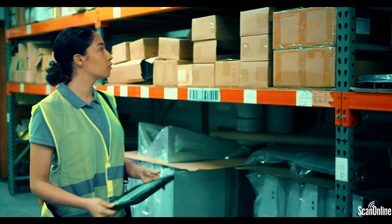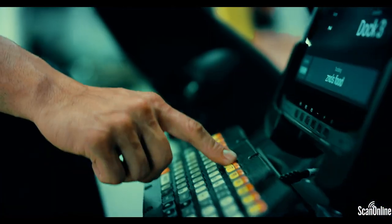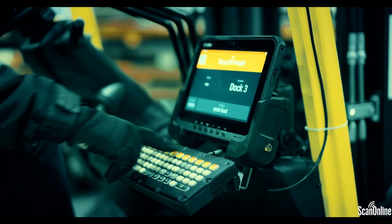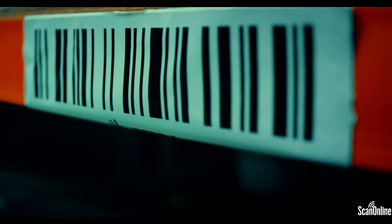Empowering your warehouse workers to just grab and go, turning their tablet into whatever they need it for — a two-in-one laptop alternative, a vehicle-mounted computer, or an automated data capture device for inventory management.